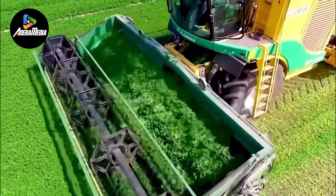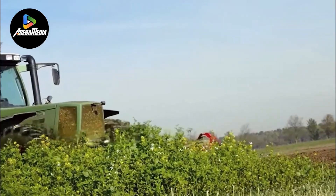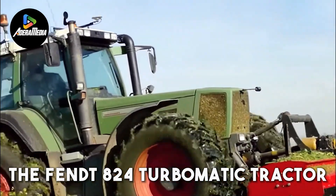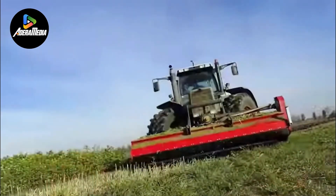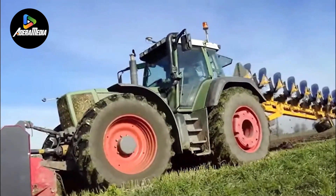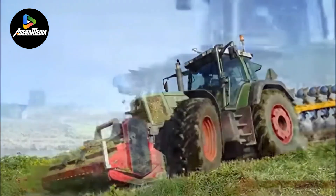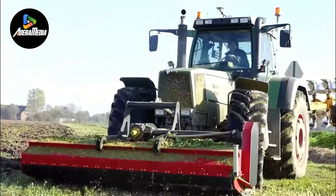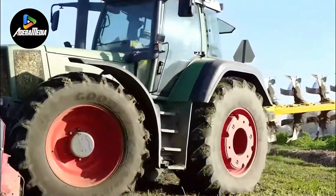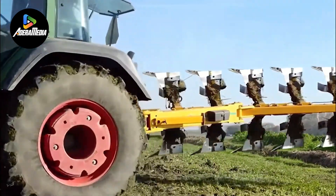The FENT 824 Turbomatic Tractor stands as a formidable force in agriculture, renowned for its remarkable efficiency. Boasting advanced technology and performance-enhancing features, this tractor emerges as an optimal choice for various farming tasks. When paired with the Ramstead Eco 9-track plow, it brings significant advantages to the realm of land cultivation.